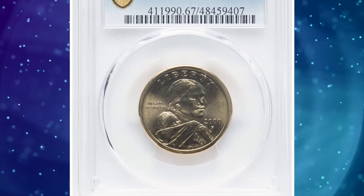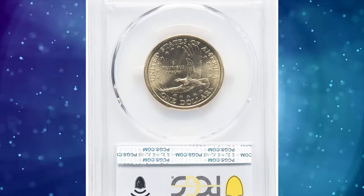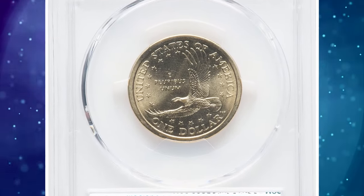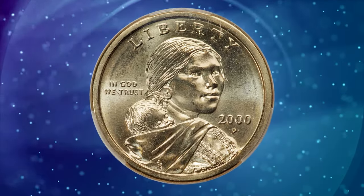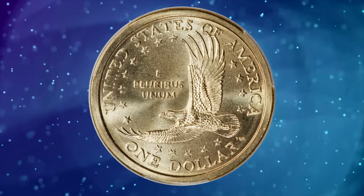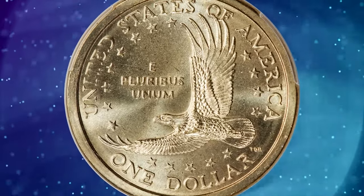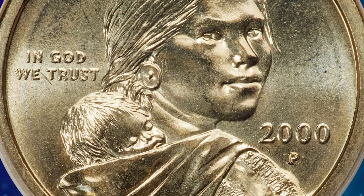Number 1: A lot consisting of a 2000-P Sacagawea Cheerios dollar accompanied by a 2000 Lincoln cent, graded in mint state 67 by PCGS. New Mexico artist Glenna Goodacre (1939–2020) prepared designs for the new dollar coins issued in 2000, featuring Sacagawea as portrayed by Randall Teton, a member of the Shoshone-Bannock tribe from southeastern Idaho.